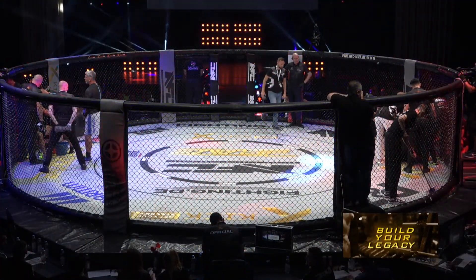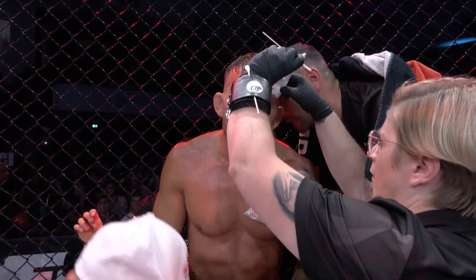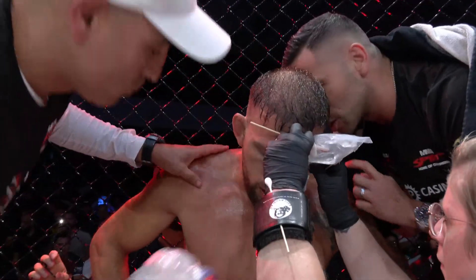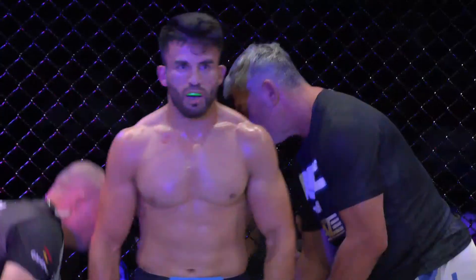Diese Punktrichterzettel sind nicht offen einsichtig – weder wir noch die Teams oder Kämpfer wissen, wie die ersten Runden gewertet wurden. Damit ist Zafar Mosen in der Position, dass er die dritte Runde dringend braucht – vielleicht sogar davon ausgehen muss, dass er einen Finish braucht, also einen vorzeitigen Sieg.